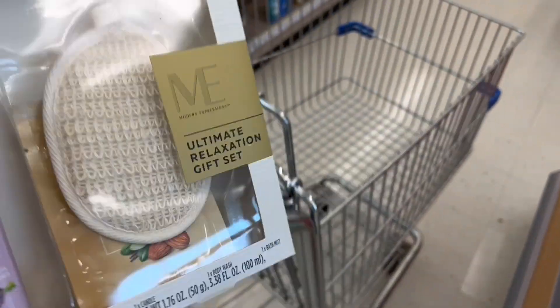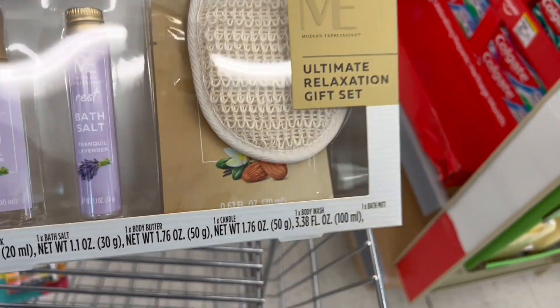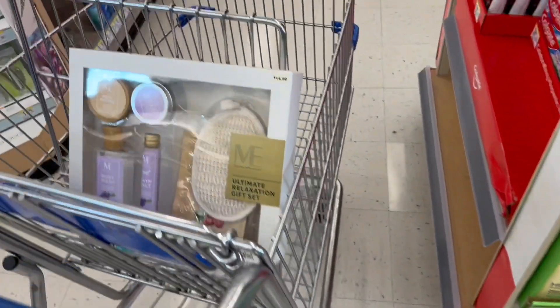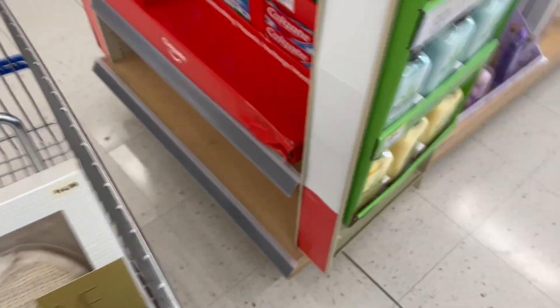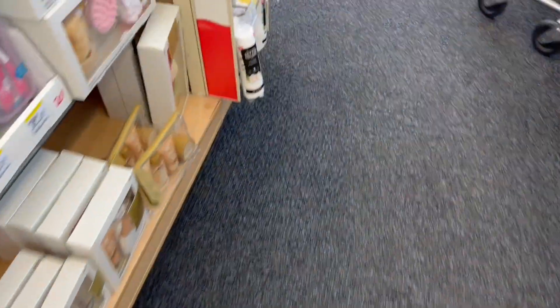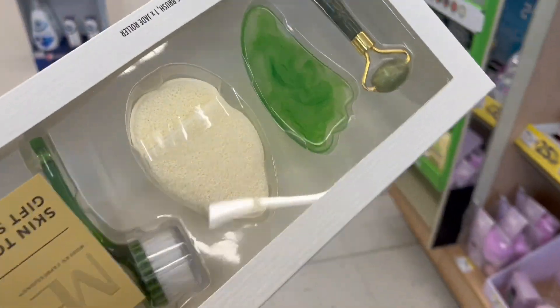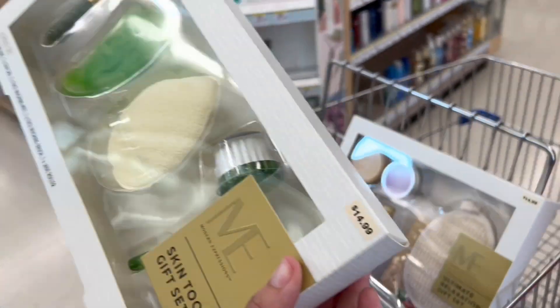I'm going to take one of each - well, not one of each, but one of the ones I'm most interested in. Look here, I found these ones for the regular price of $14.99 - same as this pack over here, also $14.99. The only one I scanned was this one, and it's scanning for the price of one dollar and 49 cents.